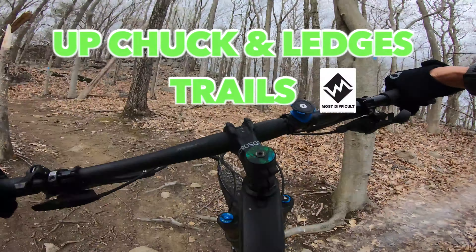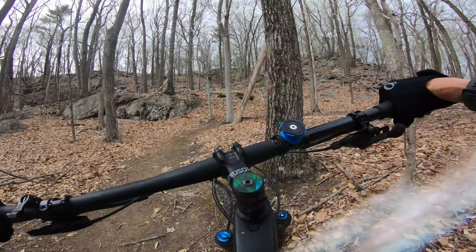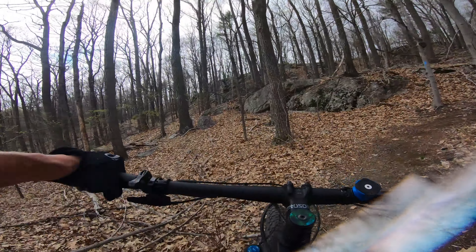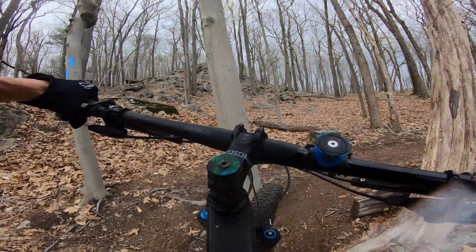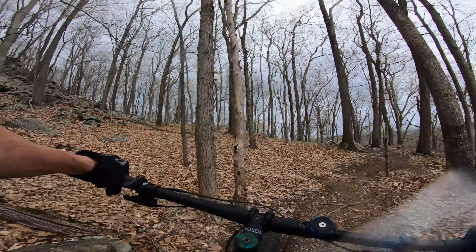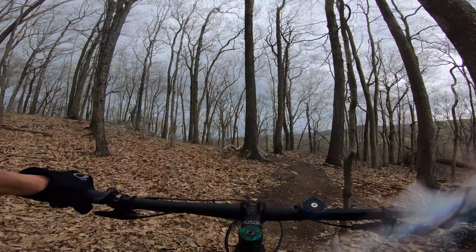The Upchuck Trail is considered a black diamond, is about six tenths of a mile long, and has about 312 feet of either climbing or descending, depending on which way you go. We went up and down it.